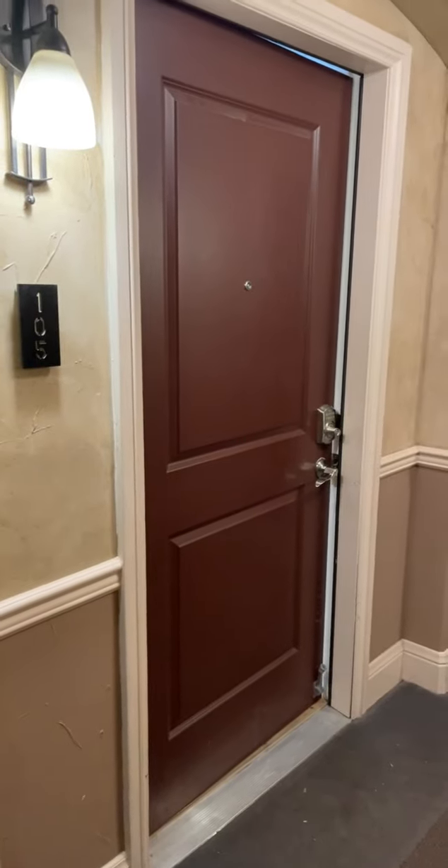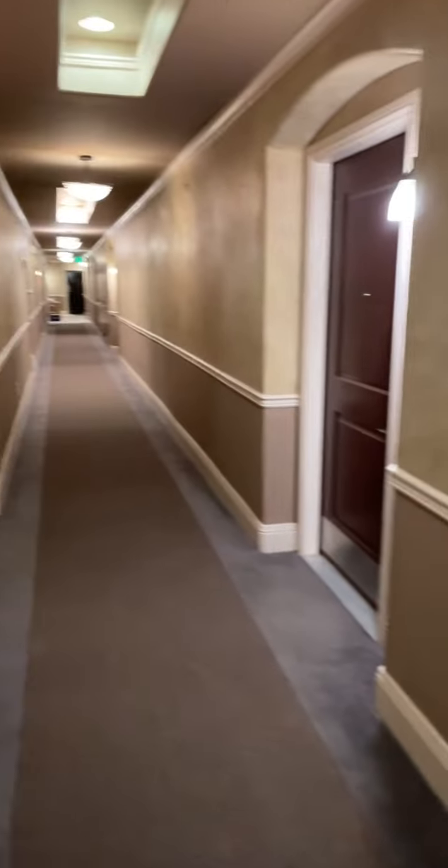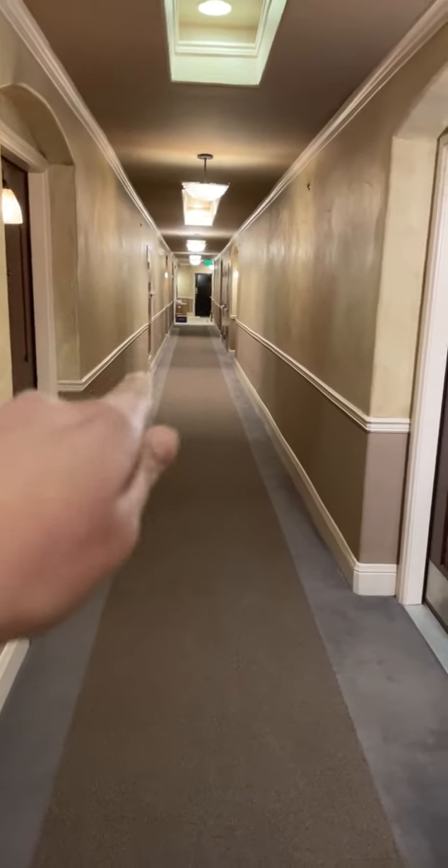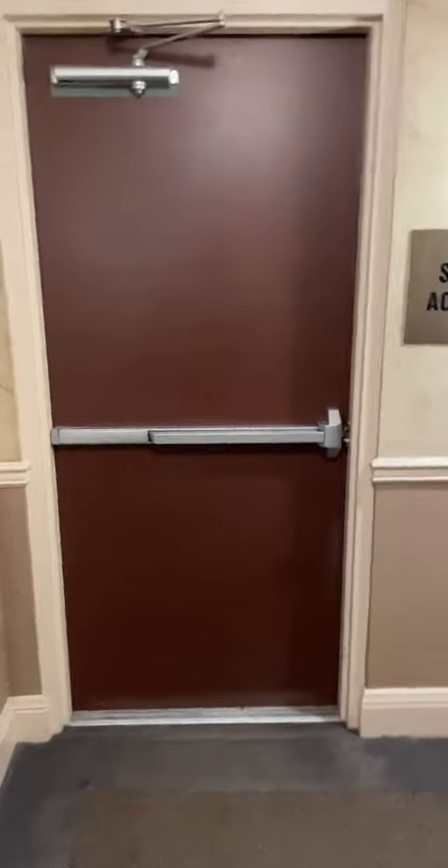Hi there. So we're at 1776 Race Street, Unit 105. We are on the first floor. If you continue going straight, that's your main entrance to the right. You're an end unit, so we have stairs that lead outside.